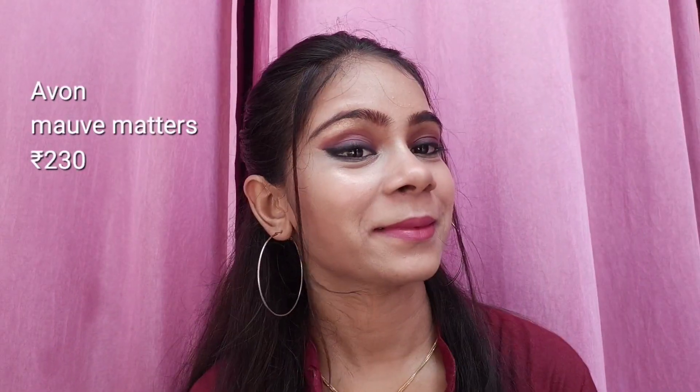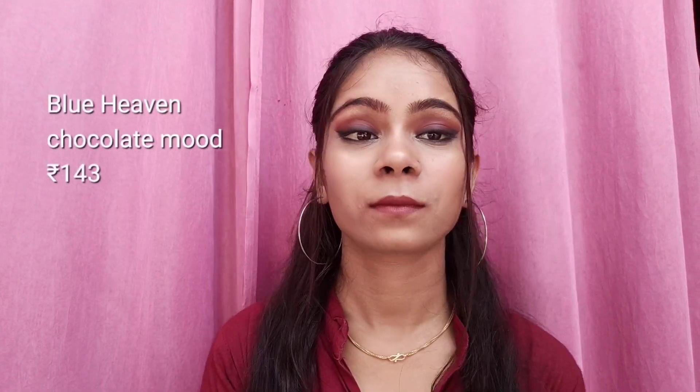This lipstick is also very nice — it is a very beautiful shade, and it is also cream-based. Because of the creamy formula, it won't last as long on the lips. This bullet lipstick is also very nice, with a very beautiful shade, as you can see.